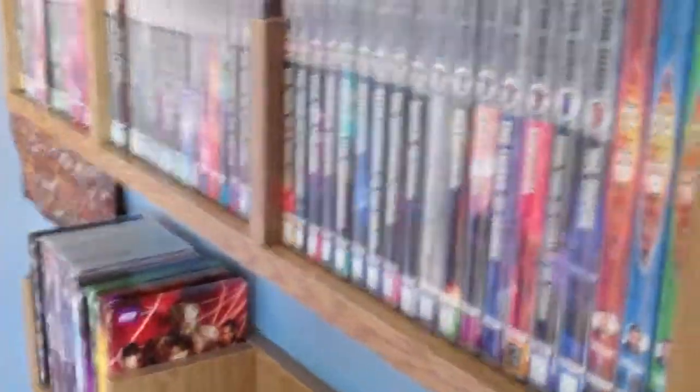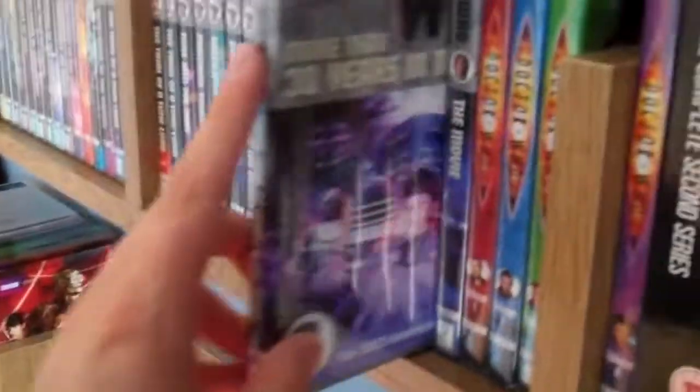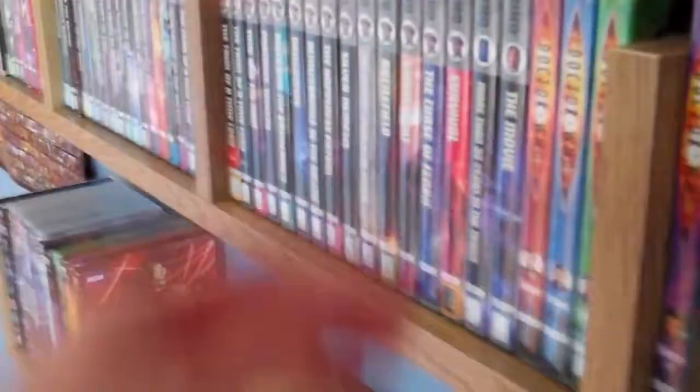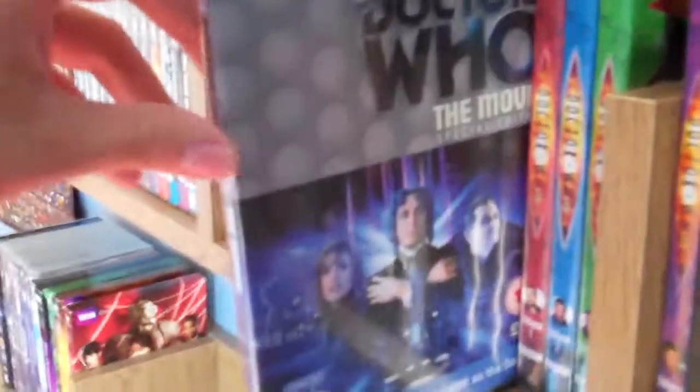Then we have the 1993 30th anniversary documentary, More Than 30 Years in the TARDIS, which is new to my collection. And we have the entire Paul McGann era in one DVD, one story — Doctor Who: The Movie Special Edition.